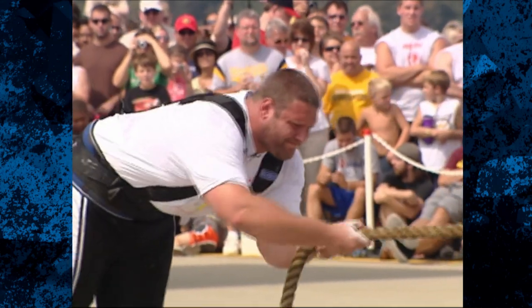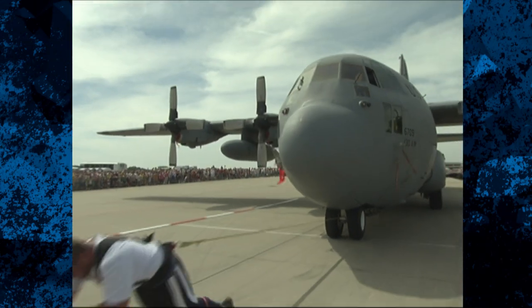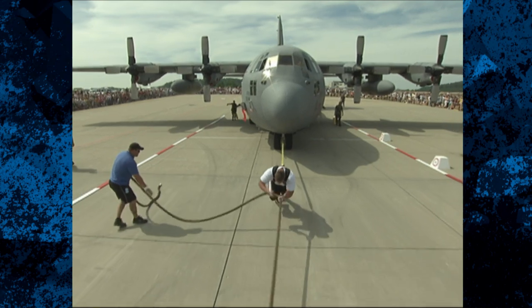If anybody's gonna get this plane moving, it's Terry Hollands. He's huge. Look at the size of that plane. Look at the size of his quads. He's got those feet moving and his arms pulling.